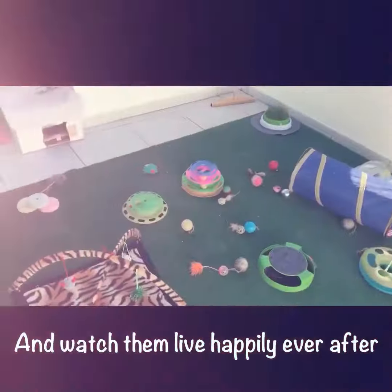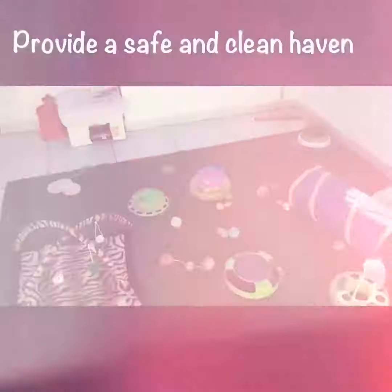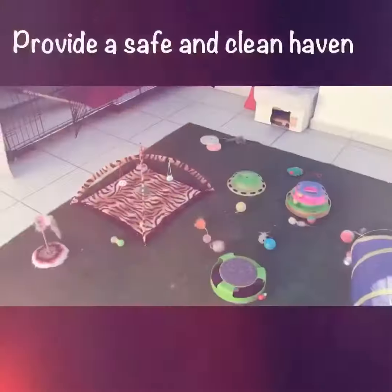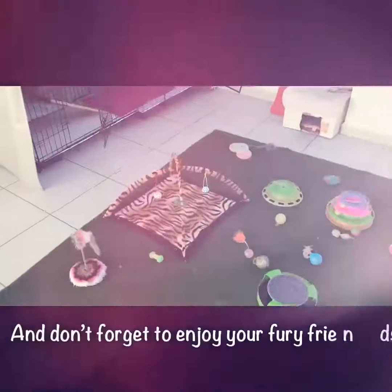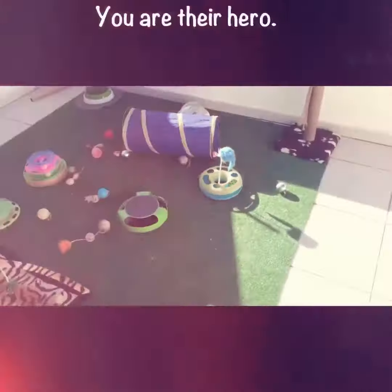So that's a cattery, or a cat house, or a cat area — whatever you want to call it: cat nursery, kitten nursery. Very easy, very simple. All you need to do is make sure you keep everything clean and keep all those viruses and germs away.